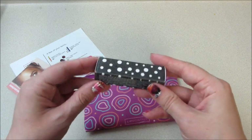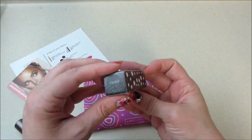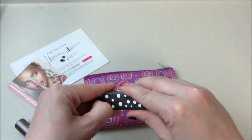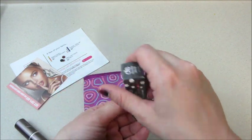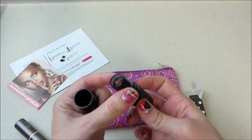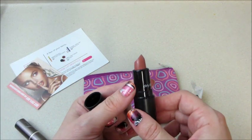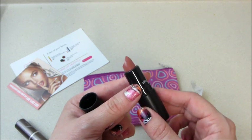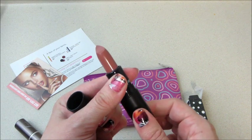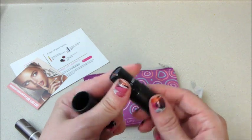Next, from Dirty Little Secrets, we have 'Naked' as the shade. This is also not on the card. It's a pretty color, a little bit lighter and not as shimmery as the last one — but that's what that looks like.